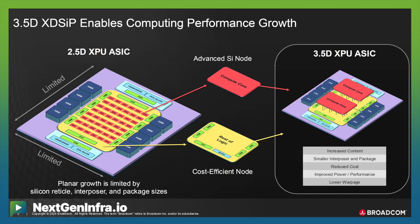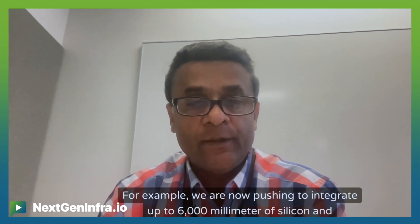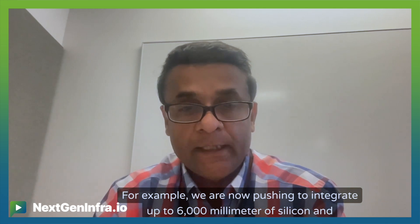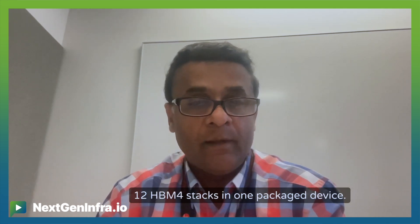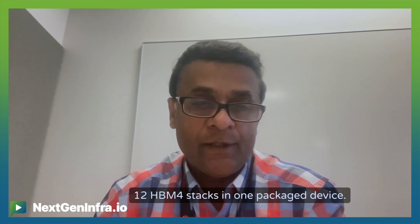This face-to-face 0.5D technology is really the future of next-generation XPUs, as it enables integration of more compute, IO, and memory in one package device. For example, we are now pushing to integrate up to 6,000 mm of silicon and 12 HBM stacks in one packaged device.